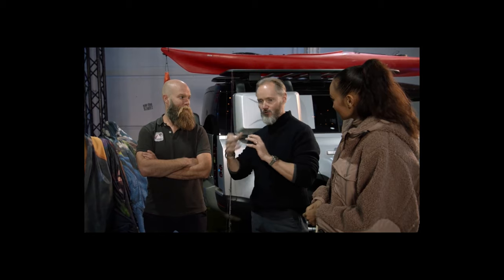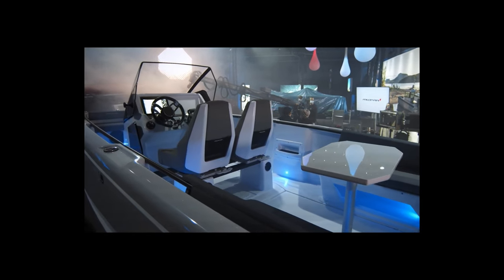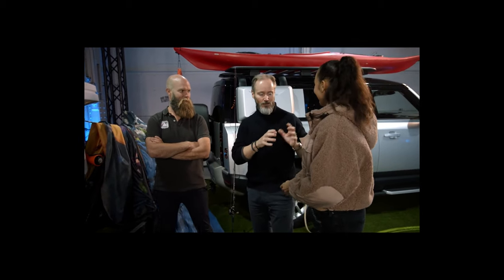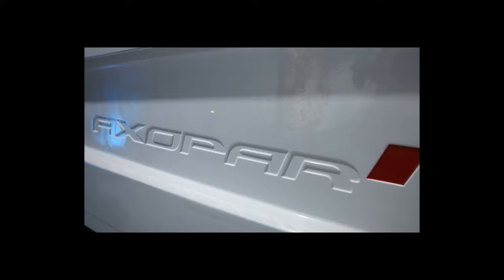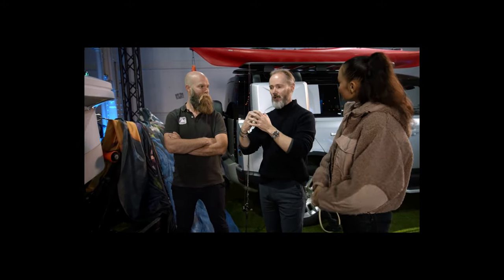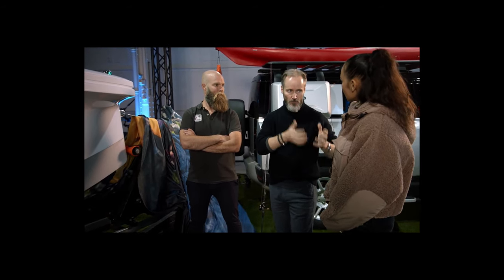With the Axopar 22, the goal was to keep all the core values of their bigger boats and fuse them into a 22-footer — making it as safe, stable, nimble, and fun to drive as any previous model. From initial sea trials, they believe they've achieved that. The boat is designed to be easy and safe enough for a complete beginner, while still offering the small details and behaviour that an experienced boater will immediately appreciate.